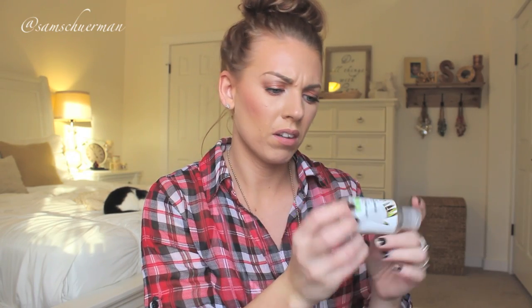Next is hand sanitizer. This is from the Body Shop. I feel like everybody uses hand sanitizer nowadays and we go through so much, so I think it's always nice to just give one in a stocking because you never know when you're going to run out and need it. These are nice and small and can just be thrown in your purse. I believe they're under $5.